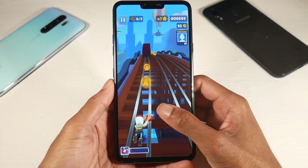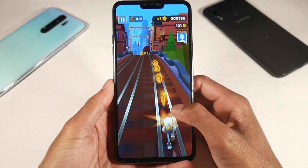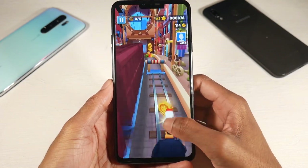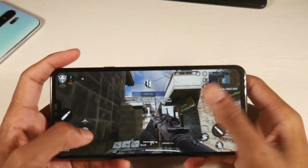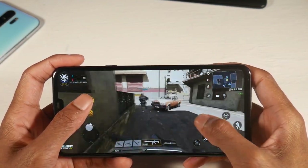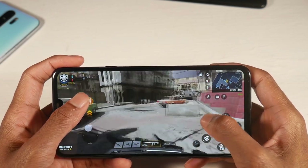You do have microSD support, 64 gigs of internal storage, and 6 gigs of RAM, so this phone runs relatively smooth — I never had issues with performance or multitasking. You have the 3.5mm headphone jack with a quad DAC for a very nice audio experience, and a pretty loud speaker. There's also NFC and Bluetooth 5.0 on board.